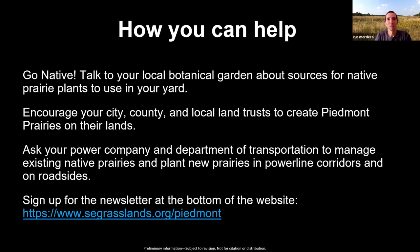How can you help? There's a lot you can do on land you own. We've had success with cities, counties, and local land trusts creating Piedmont Prairies — it's great for climate adaptation, pollinators, and aesthetics. Talk with power companies and your Department of Transportation when you have opportunities to support managing existing communities and planting new ones. If you want to get involved in the Piedmont Prairie Partnership, you can sign up for the newsletter at southeastgrasslands.org/piedmont. You can also add publicly accessible prairies to our trail system and access the videos there.